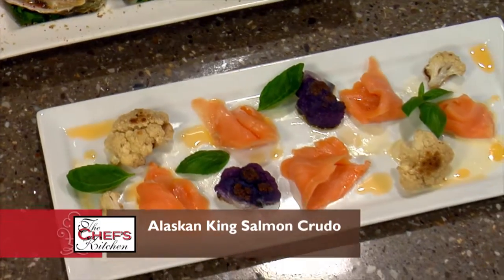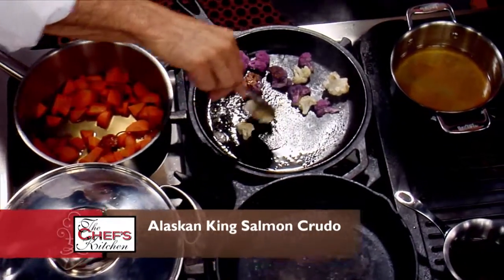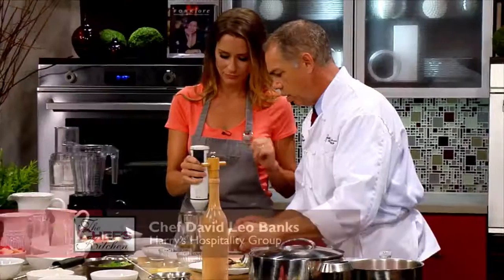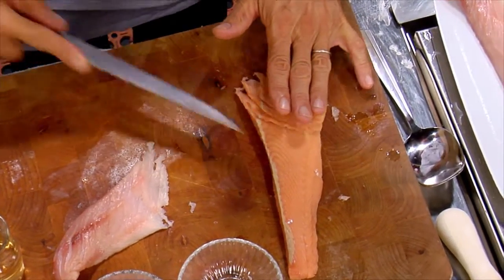We're going to do a crudo. Beautiful — cauliflower, slightly caramelized. I love how you do the purple and the white cauliflower. It's beautiful. And that is browning quickly. For the crudo, we're going to do a little bit of a butter sauce — whole butter, some Riesling in the lobster stock, and this is going to be crudo of the salmon.